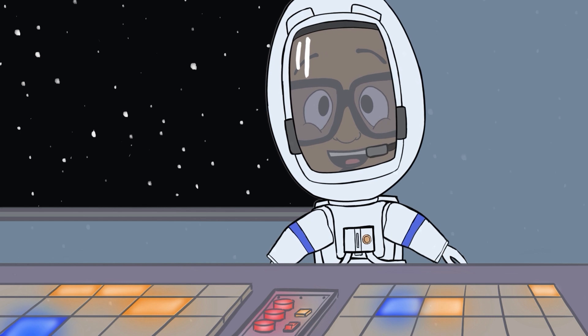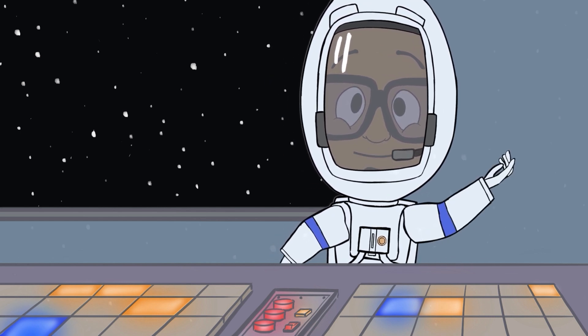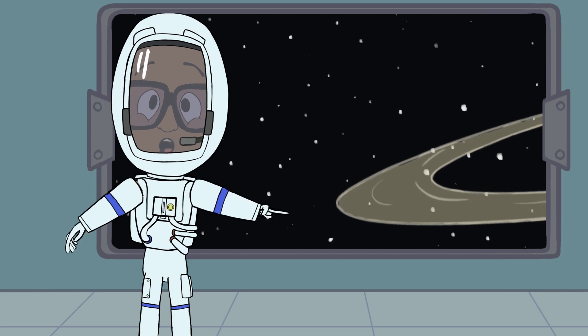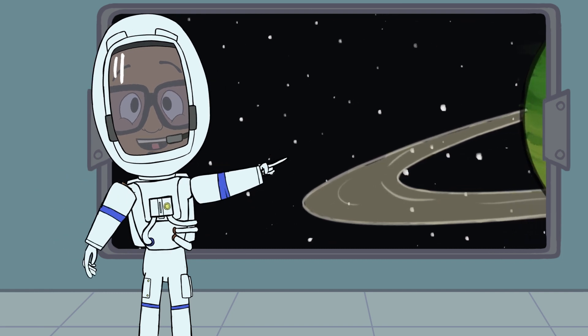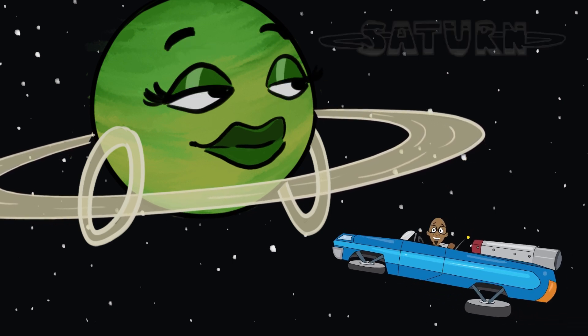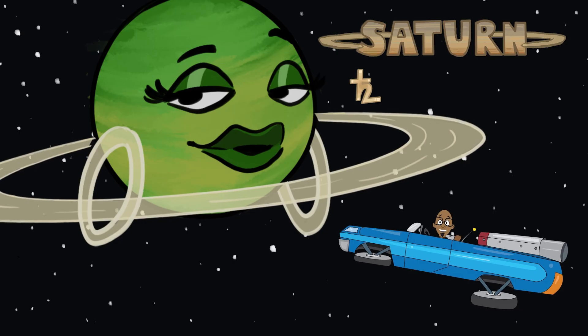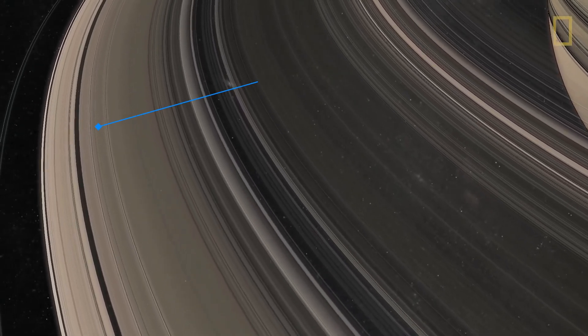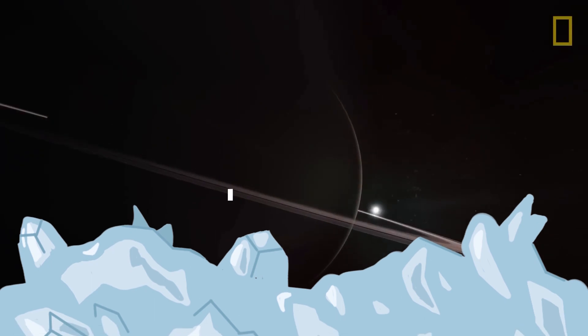I am completely lost now. I've got to take a look and figure out where we are. Wow, look at those beautiful rings. Only one planet in our solar system looks like that — Saturn. Like Jupiter, Saturn is a gas giant planet. It's most well known for the seven rings that surround it. Those rings are mostly made up of huge chunks of ice.